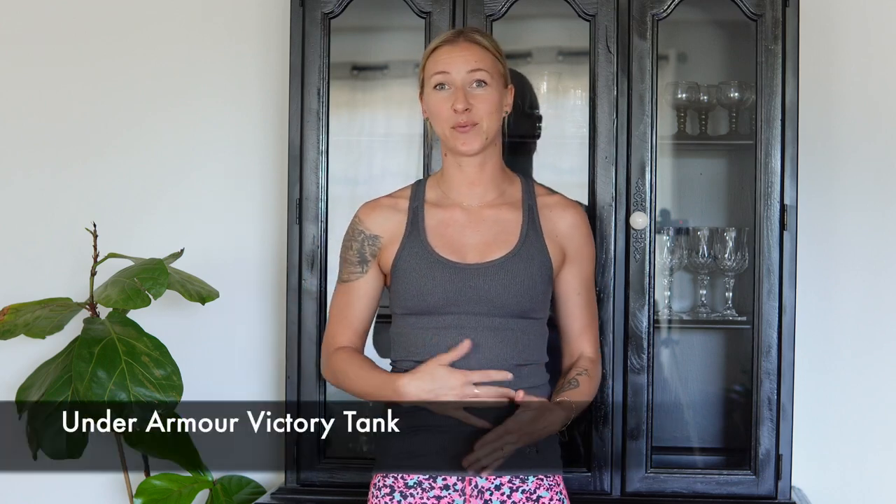I'm going to start with the tank top that I'm wearing and then move over to t-shirts and then on to sun shirts. I used to live in tank tops when I went day hiking in the summertime — backpacking a little bit different, I'll talk about that later. But for day hikes, I would always wear a tank top. I had about three or four of these Under Armour tank tops; I'm wearing one right now and they have lasted me for years.